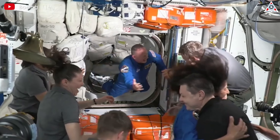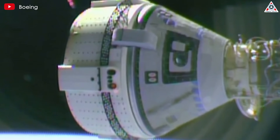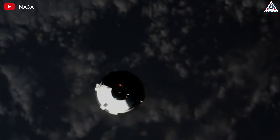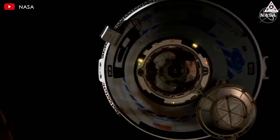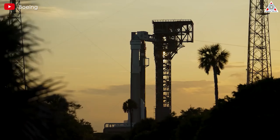NASA indefinitely delayed the return flight of two astronauts on Starliner, but continues to assert that this is not a stranded situation. So we have to ask: is that actually the truth? Indeed, Boeing's Starliner is getting worse than we think. Let's find out more in today's episode of Alpha Tech.